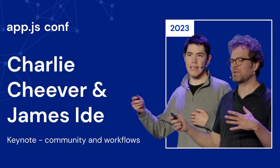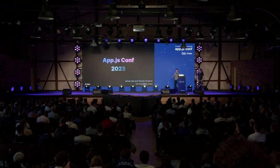Good morning, everyone. My name is James Ide, and here with me is Charlie Cheever, and together we're the co-founders of Expo. This morning, we're going to talk about the lay of the land today in the React Native and Expo ecosystems, tell the stories of some apps currently using these technologies, and share how we think about using these technologies together will evolve going forward.